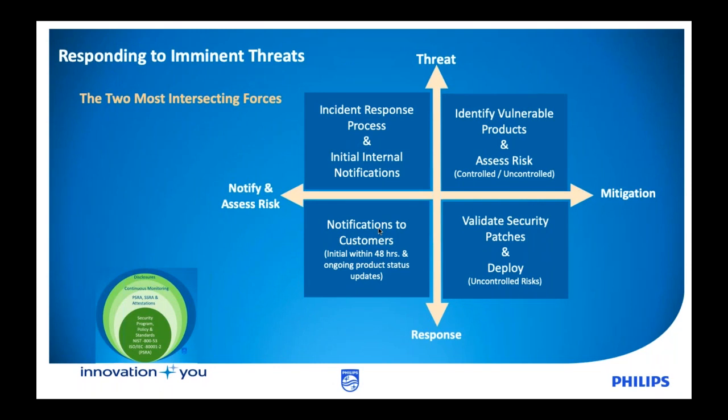Once you have that foundation, you need to look at two different major forces and how you want to respond to imminent threats. You need to have an incident response process, make sure that you're looking at what your internal controls and notifications are, and then identify and assess threats based upon those vulnerabilities. Some of them need to be documented and understood as to whether or not they're controlled or uncontrolled. This will generate back into what you need to do when it pertains to putting in appropriate compensating controls or mitigation.